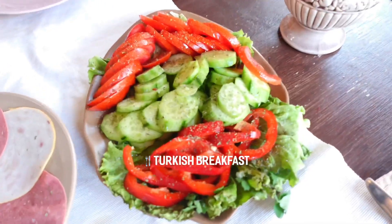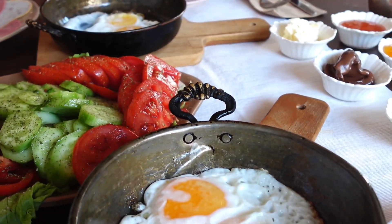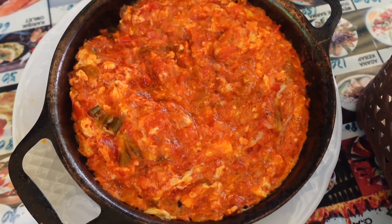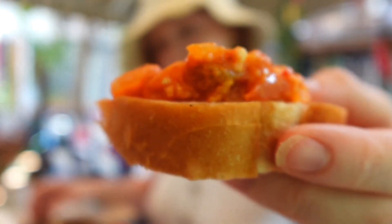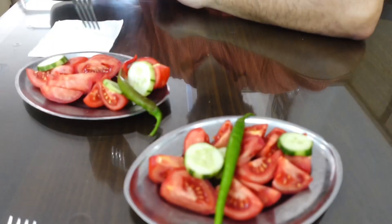We need to talk about the food here. I knew it was going to be good — I was most excited about the food coming to Turkey — but I'm blown away. The first meal we had was a Turkish breakfast, which is my favorite because it's a spread of different things you can try a little of each. Every time we've had it, it's been slightly different with something new. We also tried menemen, the second most popular breakfast dish, which is now my favorite — it's tomatoes, eggs, and spices mixed together, and you can dip your bread into it.